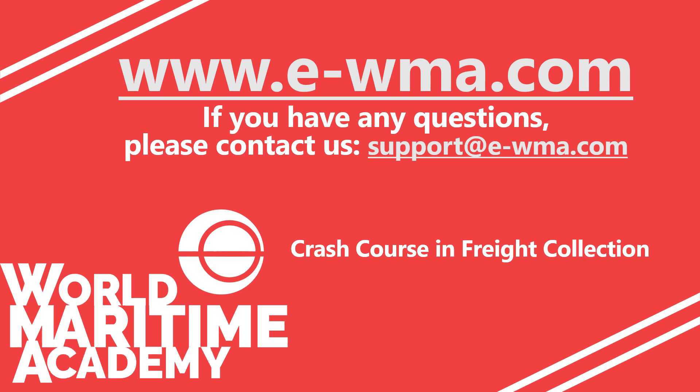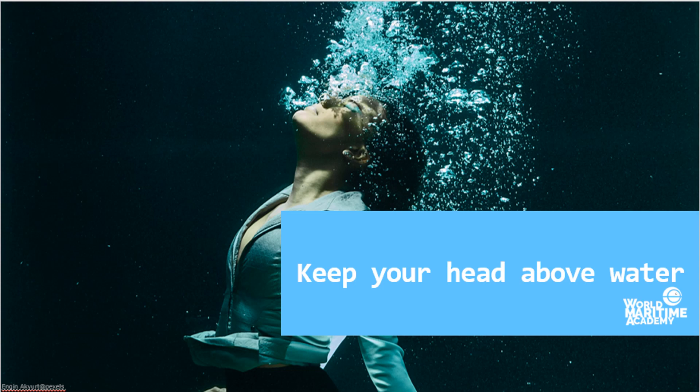You will find the information about this course on the WMA site. If you have any questions, please contact us at support@e-wma.com. For more information, please visit www.cela.com.